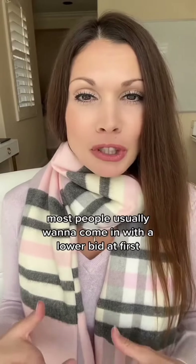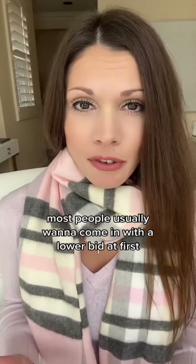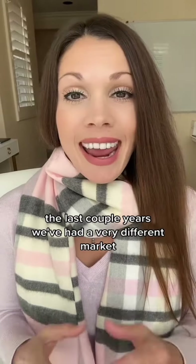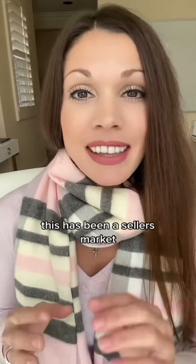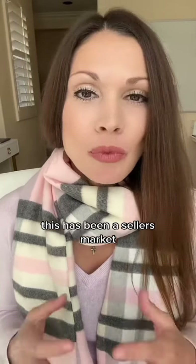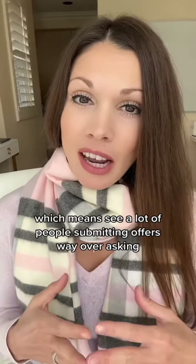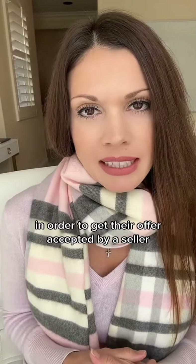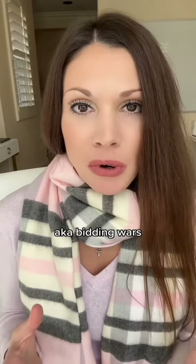Most people usually want to come in with a lower bid at first, but like we saw recently the last couple of years, we've had a very different market. This has been a seller's market, which means you see a lot of people submitting offers way over asking in order to get their offer accepted by a seller — aka bidding wars.